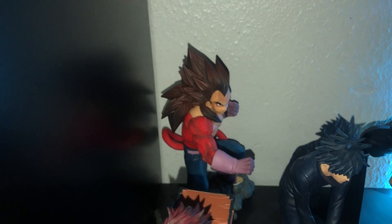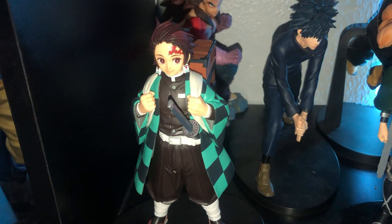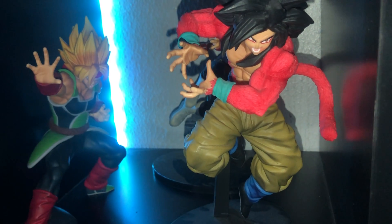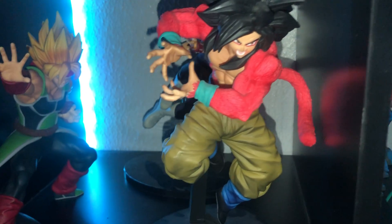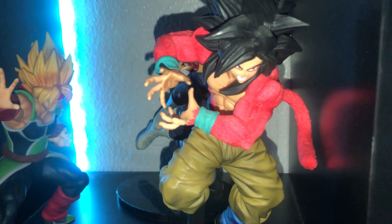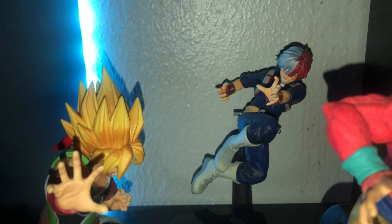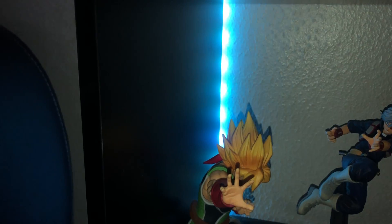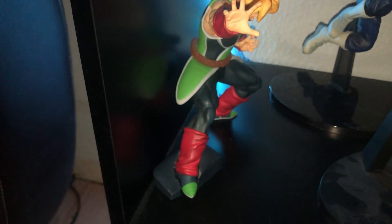We have Super Saiyan 4 Vegeta, Tanjiro with his box, and that Vegeta is actually from Dokkan Battle. Then we have Super Saiyan 4 Goku doing the Kamehameha — super cool, that's actually one of my favorite characters in Dragon Ball GT. Super Saiyan 4 Vegeta has to be my favorite character other than Baby Vegeta. In the back you can see Todoroki — super cool — I need to get a Bakugo statue soon. We also have Bardock right here, Goku's dad, in Super Saiyan form.